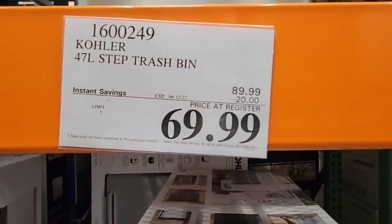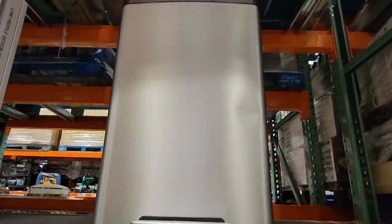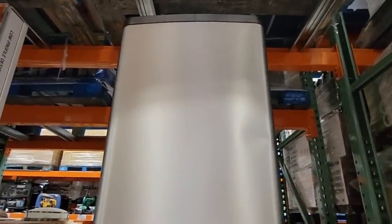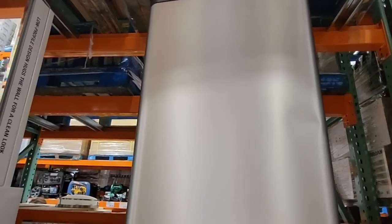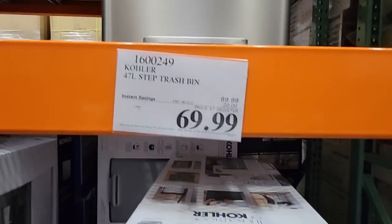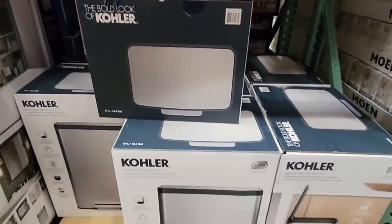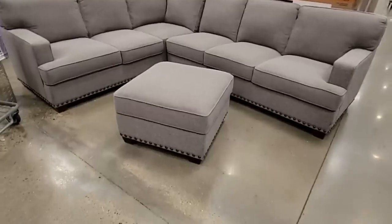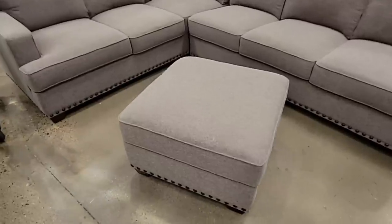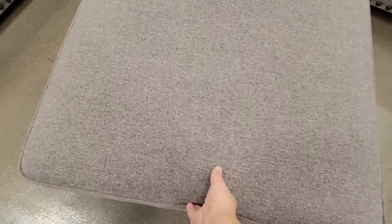The Kohler step trash bin for $69.99 — this is a really nice trash bin. It's not motion-activated; instead it's slow-closing so it doesn't bang. When you open it, it will just slowly close, which is really nice.